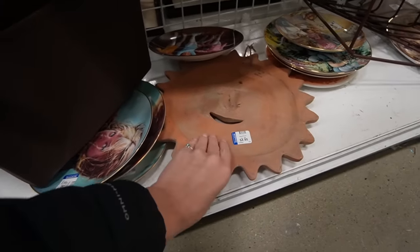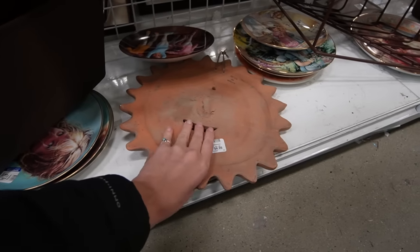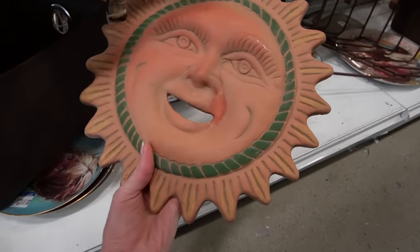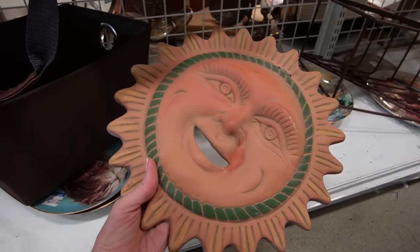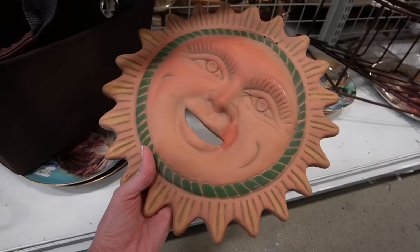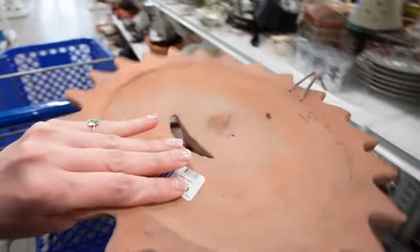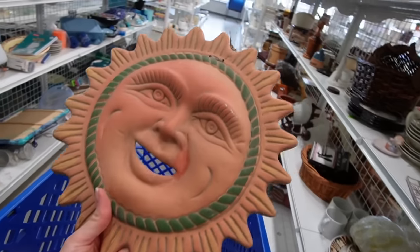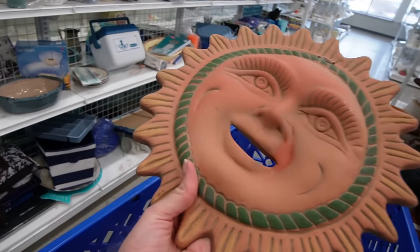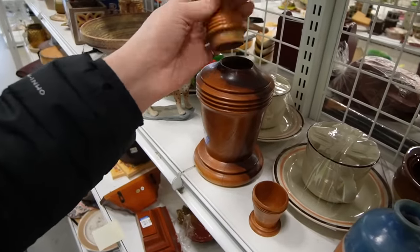Look at this guy hanging upside down — this is made in Mexico. I saw it and knew right away. Let's turn it over... oh, he's kind of boring, isn't he? I was really hoping he was going to be like a bright blue pottery or something. He is kind of cute though — $4.99 for the sun. I'll take him as well.